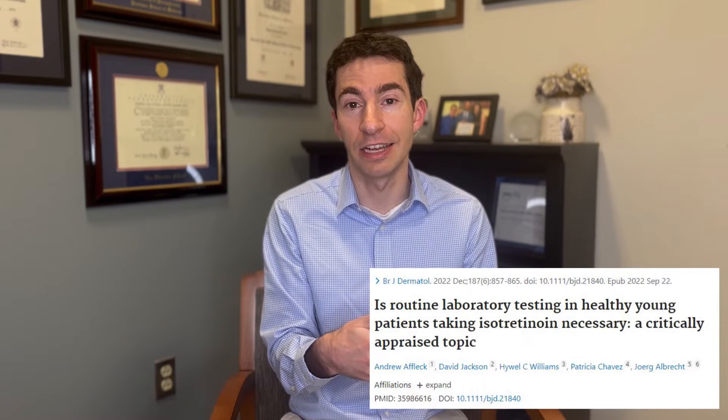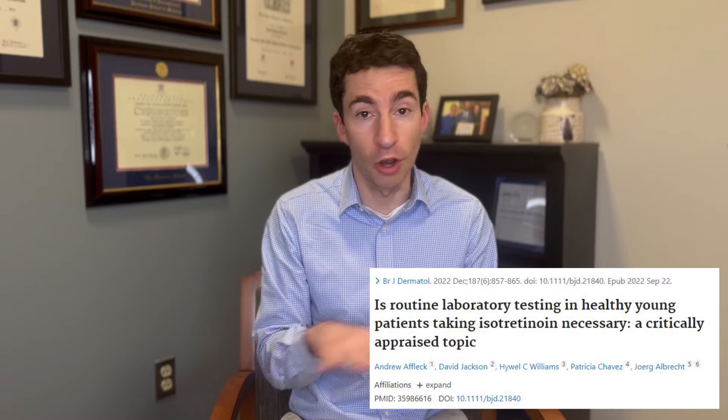What's most notable about those who do have pancreatitis while taking isotretinoin is that about 90% of them don't have elevated triglycerides. So if we're checking triglycerides to try to identify those at risk of pancreatitis, and those who do get pancreatitis don't tend to have elevated triglycerides, that's probably not that helpful — on top of the fact that elevations in triglycerides are quite rare and pancreatitis is even rarer.